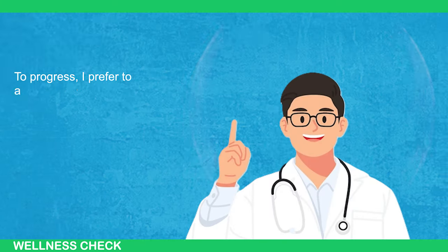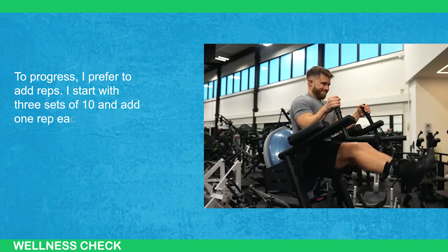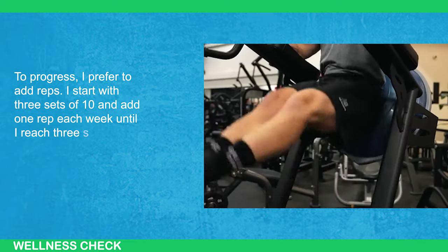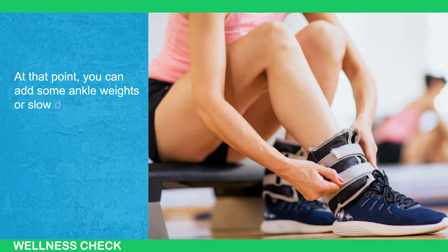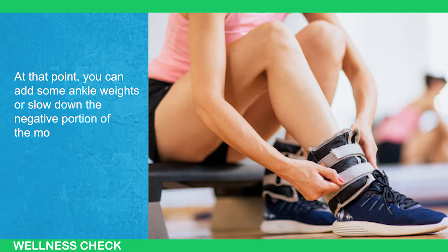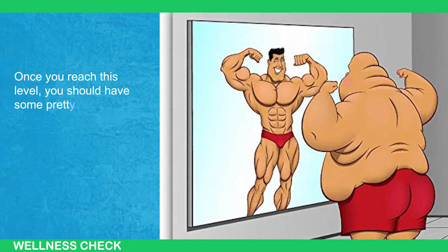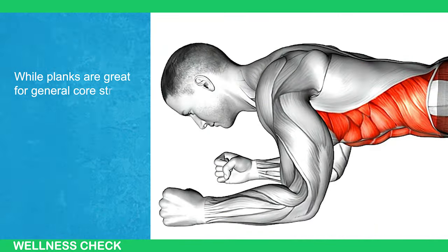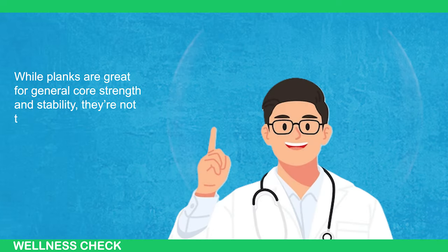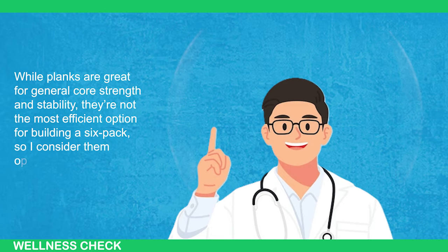To progress, I prefer to add reps. You start with three sets of 10 and add one rep each week until you reach three sets of 20. At that point, you can add some ankle weights or slow down the negative portion of the movement. Once you reach this level, you should have some pretty solid ab development. While planks are great for general core strength and stability, they're not the most efficient option for building a six-pack, so I consider them optional.